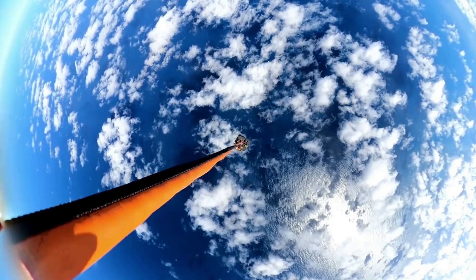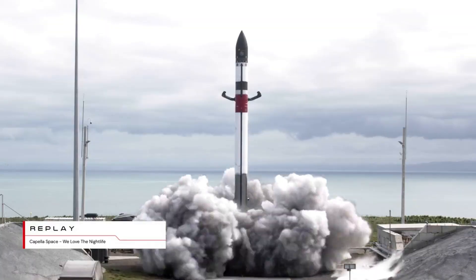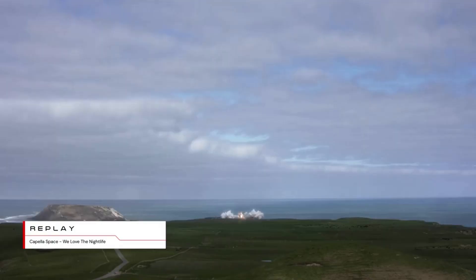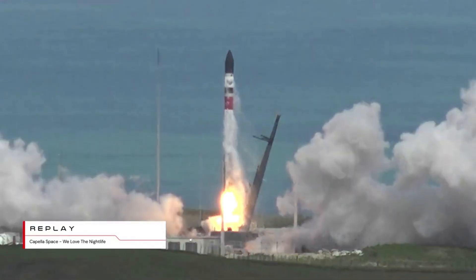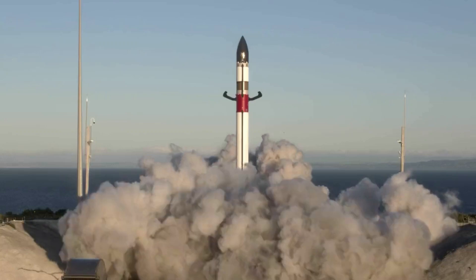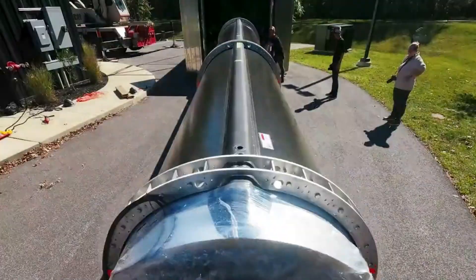Since then, Rocket Lab has tried a few different methods with the main goal of refurbishing and reusing the entire first stage. Only days ago, however, they managed to complete the most significant development yet when they successfully launched Electron with a reused Rutherford engine. This is a big deal for the company and supports its claims that within a few months from now, an entirely reused Electron booster will launch a dedicated mission.